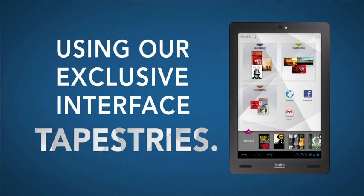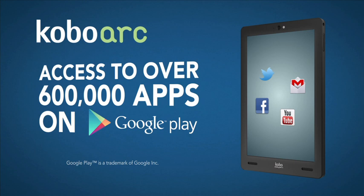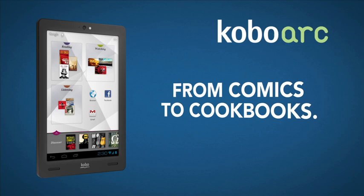music, games, and more. Explore over 600,000 apps through Google Play. Discover anything from comics to cookbooks, movies to miniseries. The ultra durable glass protects your tablet from everyday drops and bumps.